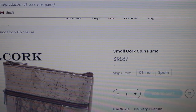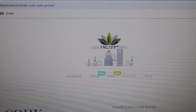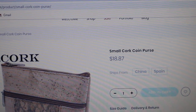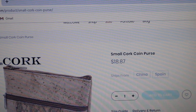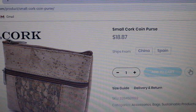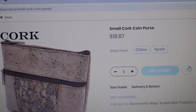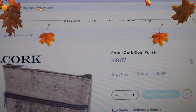Great price. Sustainable item — the small cork coin purse from Urbanlifetime.com. Look under Urban Travel and Bags at Urbanlifetime.com. Free shipping direct to you. As always, live life well at Urbanlifetime.com with the small cork coin purse.